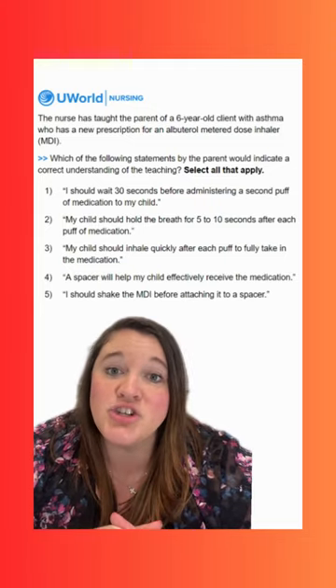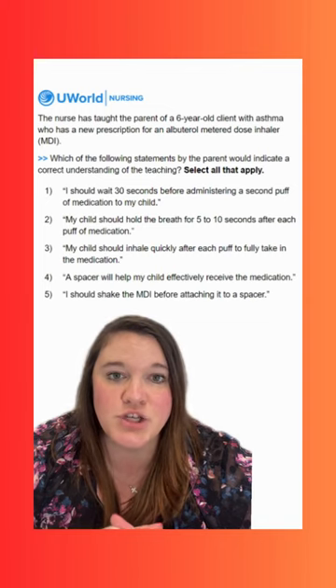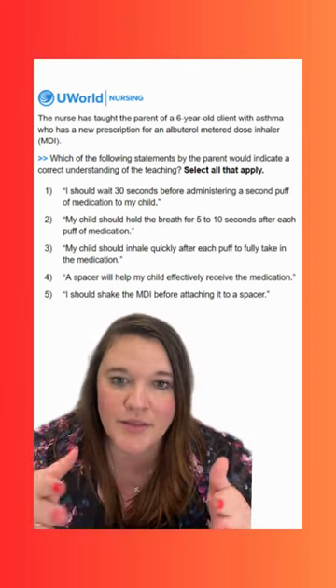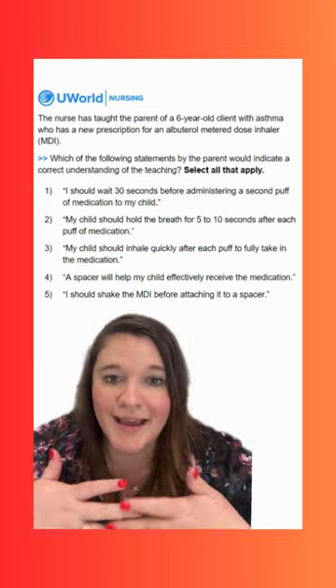Option three says: my child should inhale quickly after each puff to fully take in the medication. This is an incorrect option. We want to breathe in the medication slowly to make sure we get all of it.